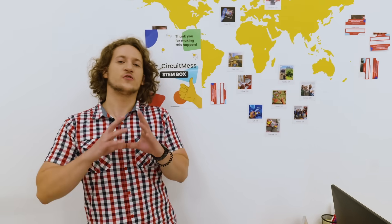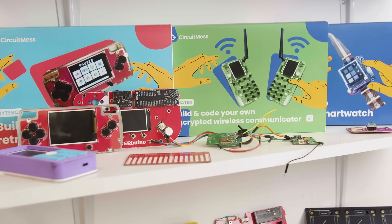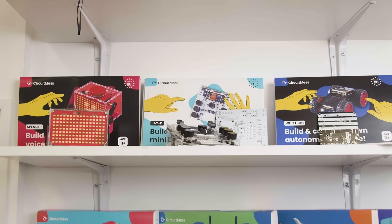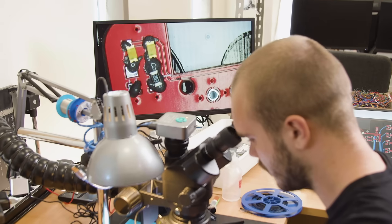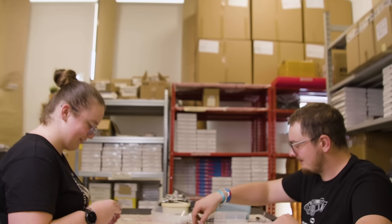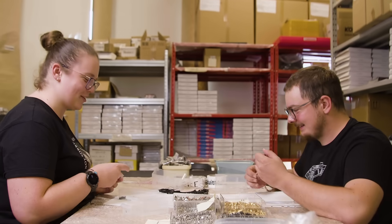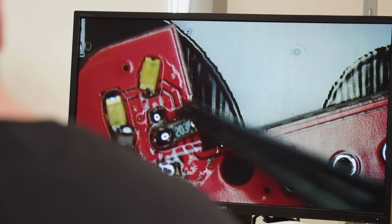Four years ago, a bunch of crazy Kickstarter backers motivated me to pursue my dream and create CircuitMess. CircuitMess is a 20-person company right now, and every day we strive to create the most exciting STEM kits in the world. We have spent tens of thousands of hours researching, designing, and developing our greatest product yet.